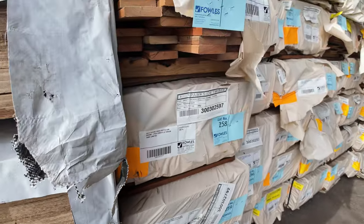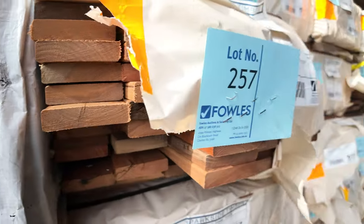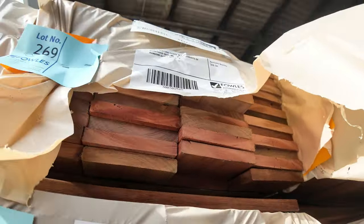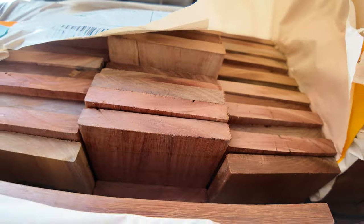Tons of decking once again — spotted gum in Queensland, Harvard in your 135x19, also in an 86x19 as well. Lots of that stock.